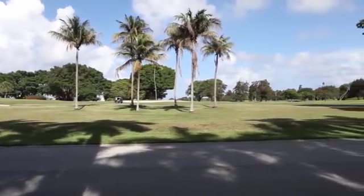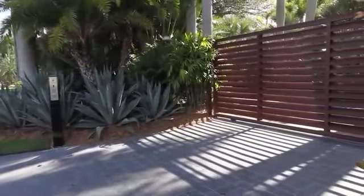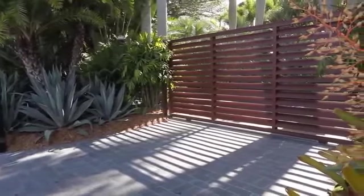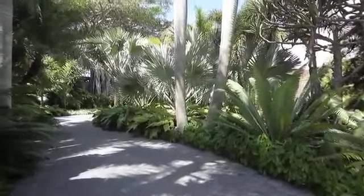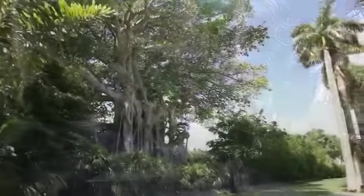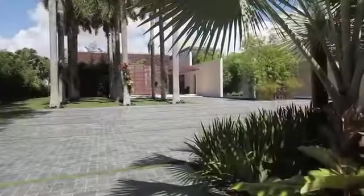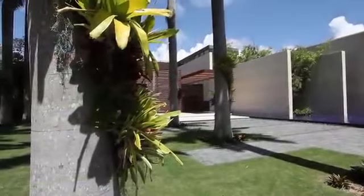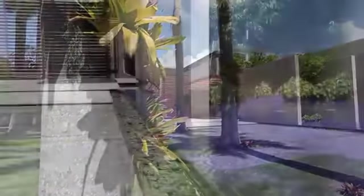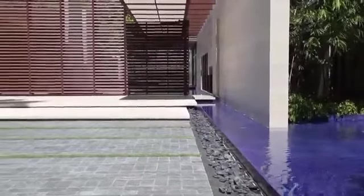Overlooking the private golf course of Indian Creek, an exclusive island village on Miami Beach, this premium two-acre property was sought out and hand-selected as the perfect setting for this ground-breaking residence. Star architect René Gonzalez conceptualized and designed the home along with the owners, and the collaboration has resulted in a new model of contemporary living.